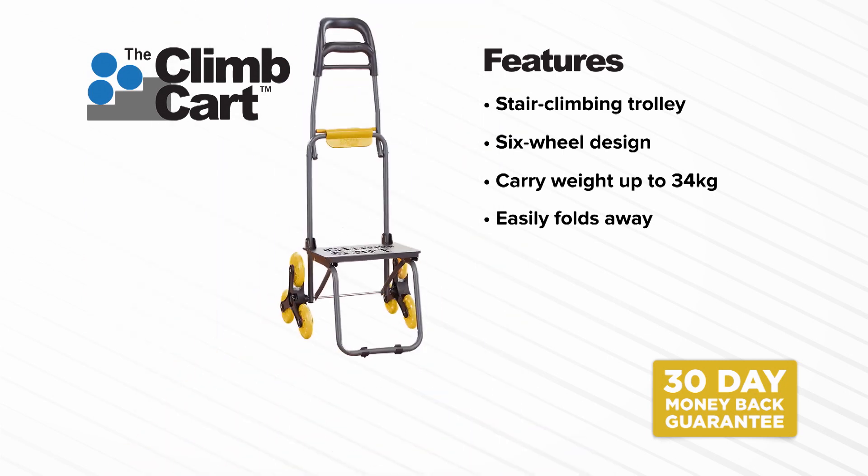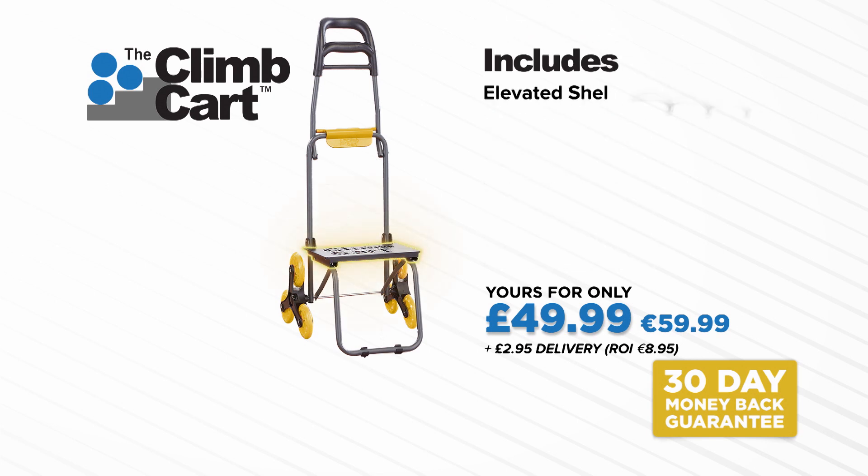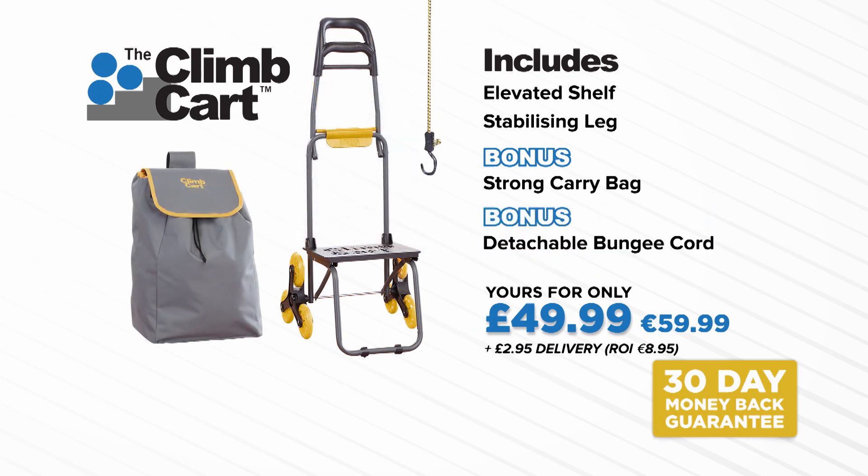Get your very own Climb Cart at the amazing price of $49.99. You'll get the Climb Cart complete with the elevated shelf and extra stabilizing leg for even weight distribution. As a bonus, you'll also receive the super-strong bag for carrying your groceries and the bungee cord to secure your items in place, all for the amazing price of $49.99. We're so confident you'll love the Climb Cart, but if you're not completely satisfied, simply send it back, thanks to our 30-day money-back guarantee. Call or go online now and have the freedom to move anything, anytime, anywhere with the Climb Cart from JML.